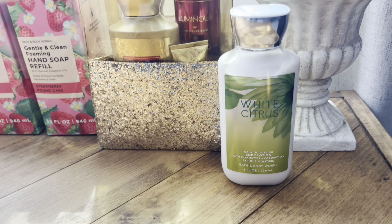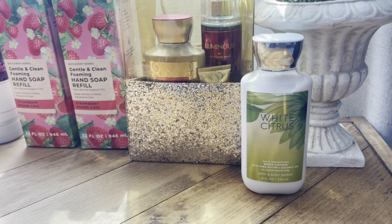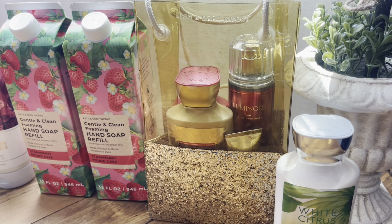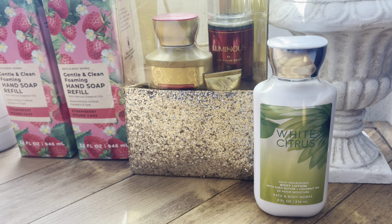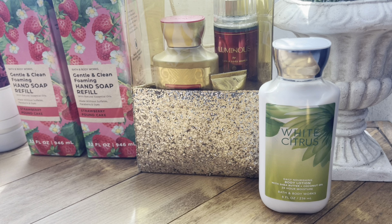My only lotion that I got was the White Citrus. I mentioned that I would not get any body creams or body lotions, but I did get the Luminous body lotion and White Citrus. So yeah, that's one of my failures for this SASS unfortunately.